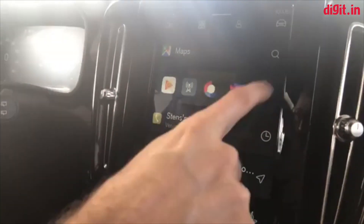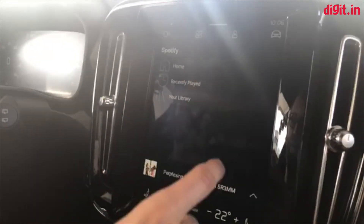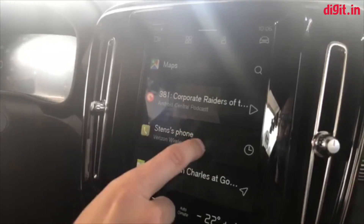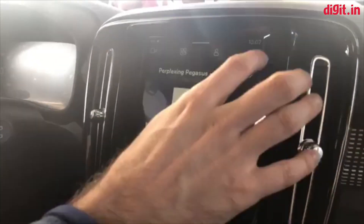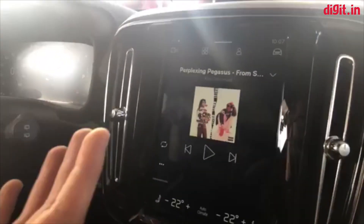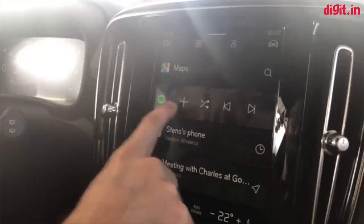If I load up something like Spotify, we can see it loads up in a few seconds. If I play it, this will update to show Spotify. The buttons on the front screen are all different per app — each app provides its own set of controls.